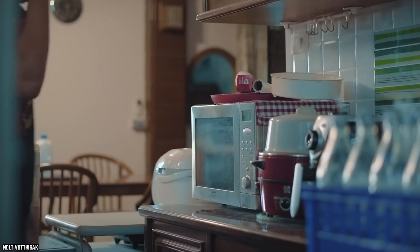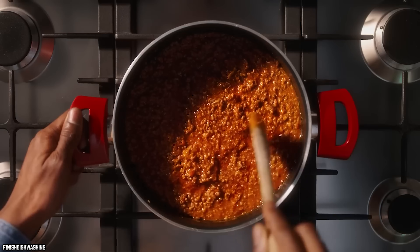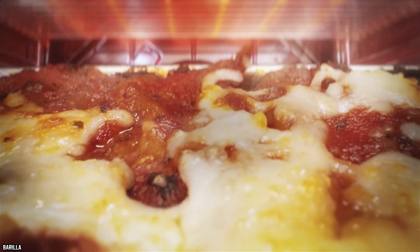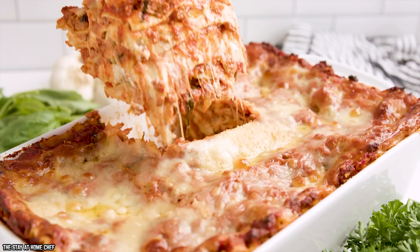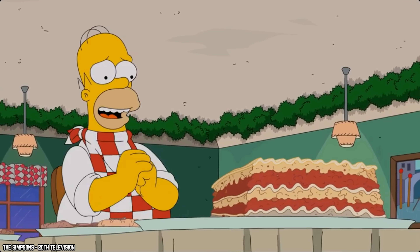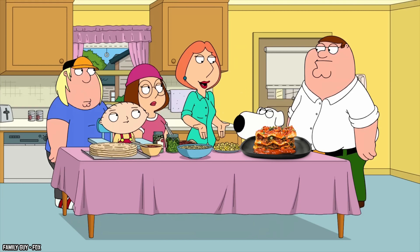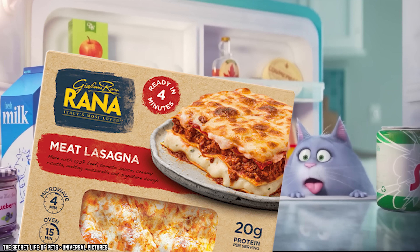Some lasagna becomes one big mass of goo because the noodles end up being much too soft — they just get all mashed up with the cheese and sauce. However, fans of Giovanna Rana Meat Lasagna insist that the layers of pasta, cheese, sauce, and meat remain firmly intact. If the integrity of the dish is an important factor for you, then this one is probably a good pick. Even if Giovanna Rana is not literally Italy's most loved lasagna, it's good enough to have in your freezer.